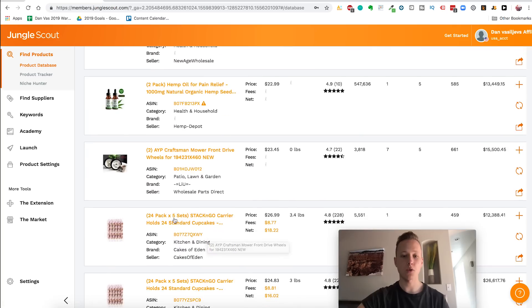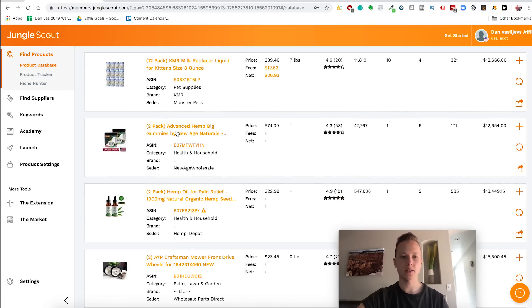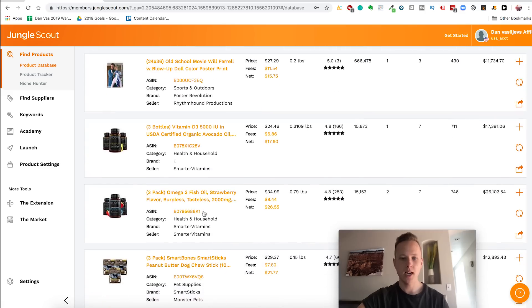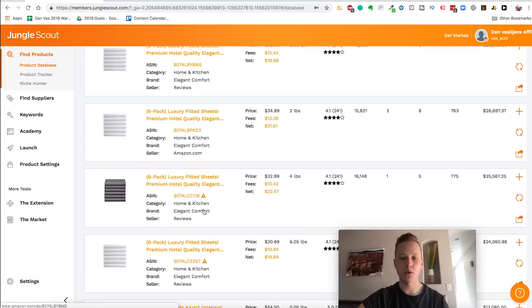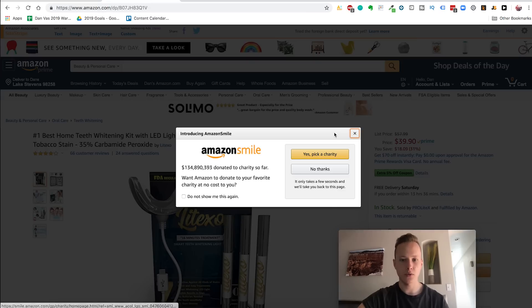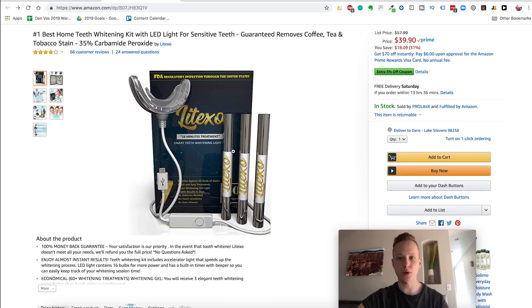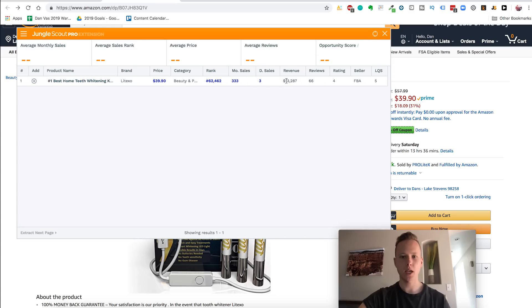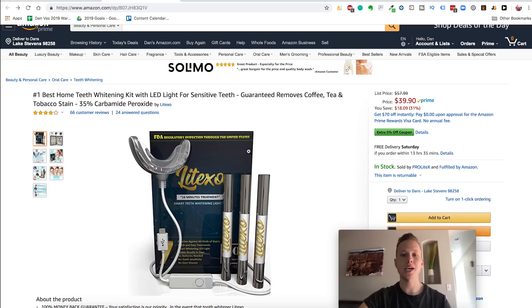I tried selling commodity products a long time ago and realized very quickly there's no point because I actually want to build a brand. The brand is the key in 2019 and beyond. Here we've got some hemp products — they could be against Amazon's terms of service, so I'd stay away from those. Remember, you're looking for an idea to create a brand with. We've got a best home teeth whitening kit — that could be really good. We're just looking for a general niche, and this is where the real way of thinking comes in.